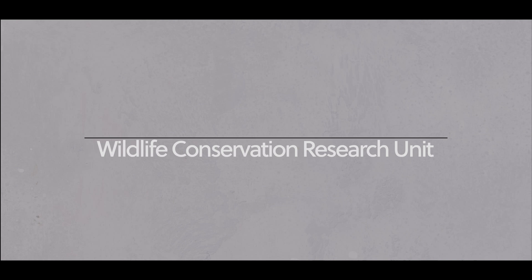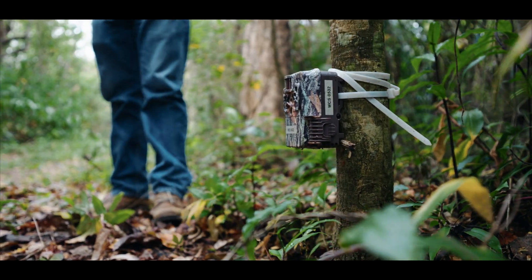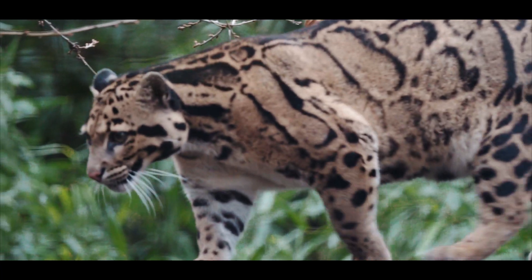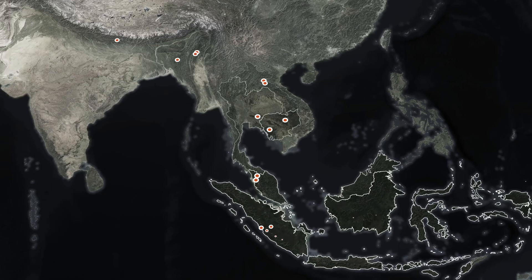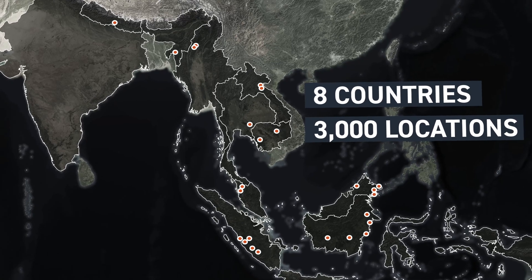For an entire decade, between 2007 and 2016, a coalition of researchers led by Oxford's Wild Crew — the Wildlife Conservation Research Unit — have been using vast arrays of hidden camera traps to reveal the whereabouts of two of the region's most cryptic and stunning predators,